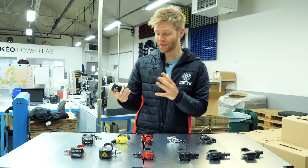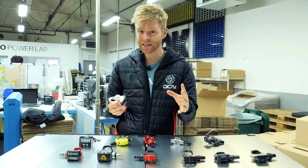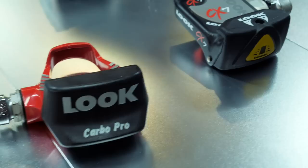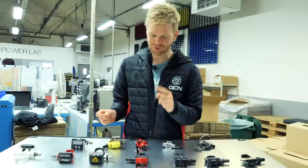Look has a really impressive history and heritage in clipless pedals. Interestingly, Look's history prior to this was actually in ski bindings. The company was looking for another revenue stream for when it wasn't winter, so it turned to cycling. Since then, Look has continued to develop and innovate clipless pedal technology and hasn't looked back — no pun intended.